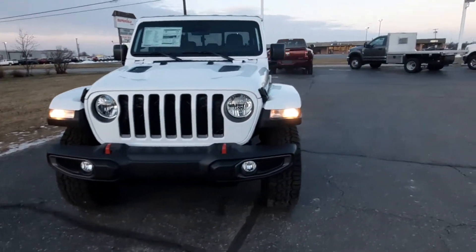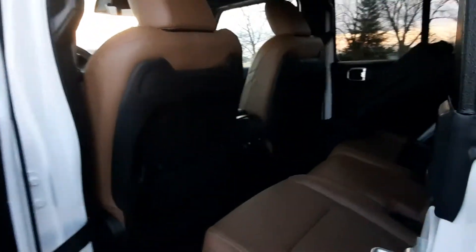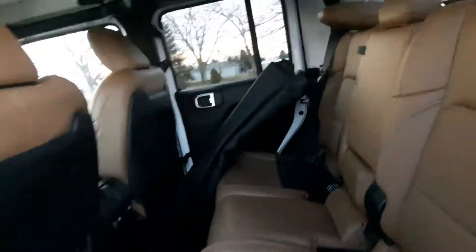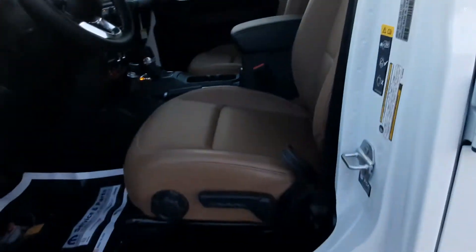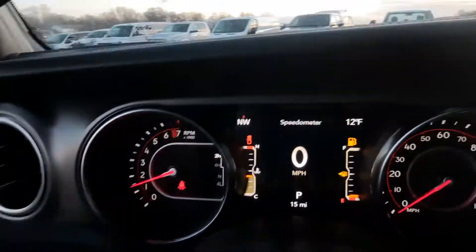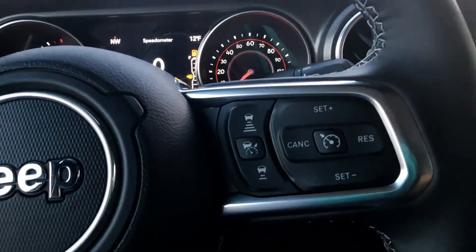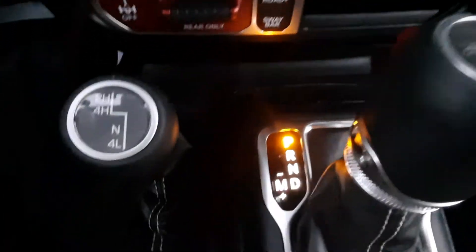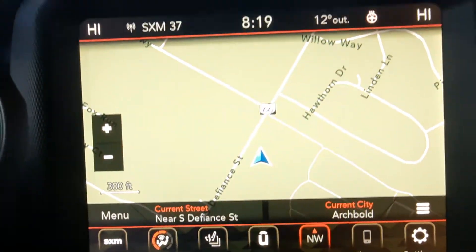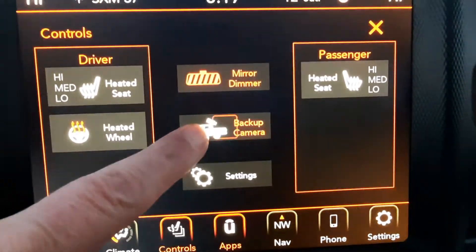You want to go check out the inside? The tan seats. Hardcover case over there. We've got menu controls and cruise control on the steering wheel. Center stack. Four wheel drive. This one does have navigation. It has heated front seats and steering wheel. Reverse camera.